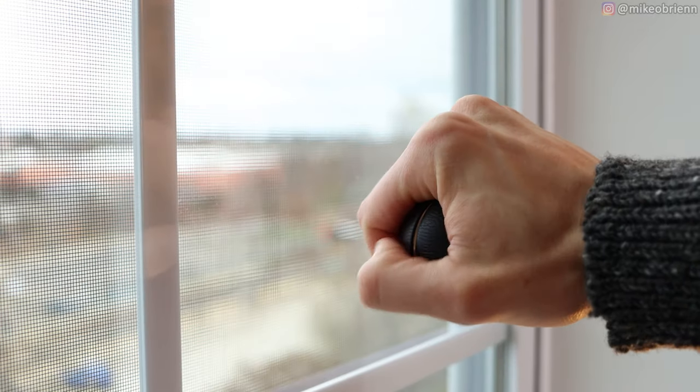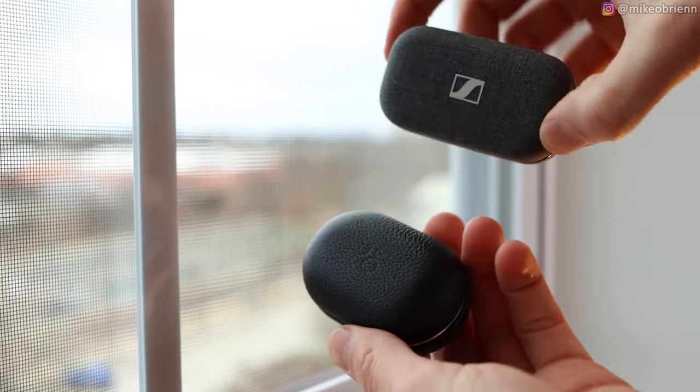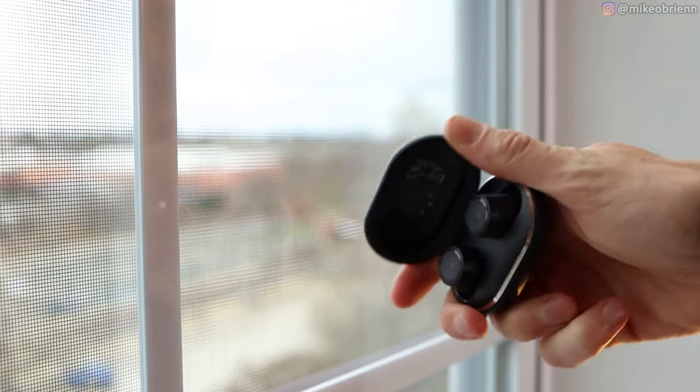The 35 hours is the combined time — there's 7 hours in the earbuds and 28 hours in the case. So definitely a pretty hefty battery. Overall, the size of the case is not especially large; it's slightly larger than some other cases, but about the same size as the Sennheiser case. It has a magnetic closure with a really gentle, smooth feel when you open it. The earbuds are held in with magnets, and if you shake it, they don't come out — which is nice.